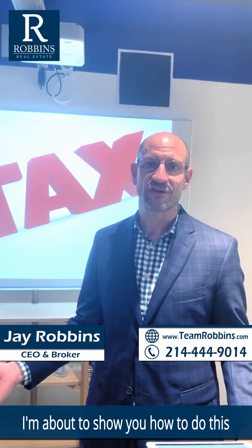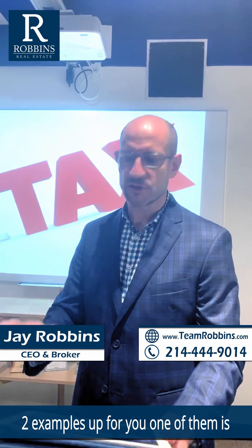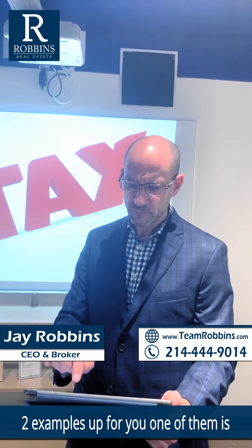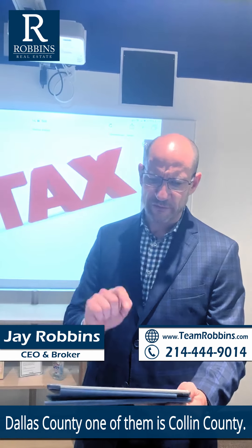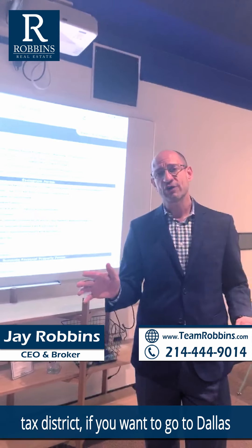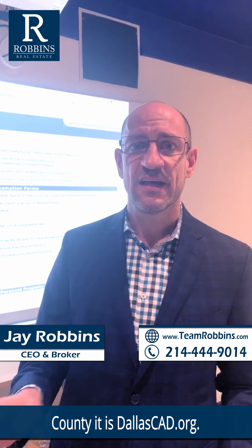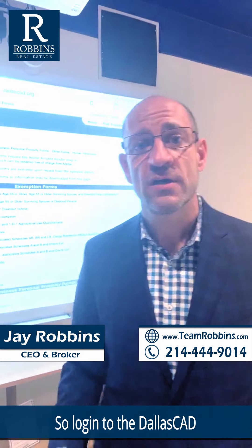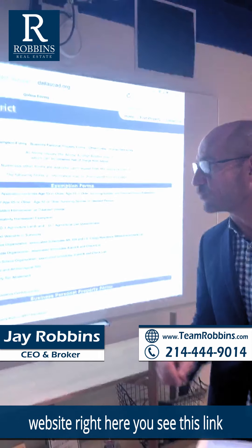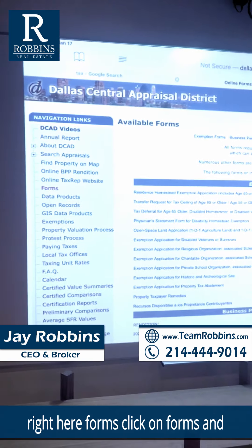Or if you don't want to text me, I'm about to show you how to do this on your own online. Go to your tax website — I brought two examples up for you. One is Dallas County, one is Collin County. If you don't know your tax district, for Dallas County go to dallascad.org. Log into the Dallas CAD website, find the link that says 'Forms,' and click on it.